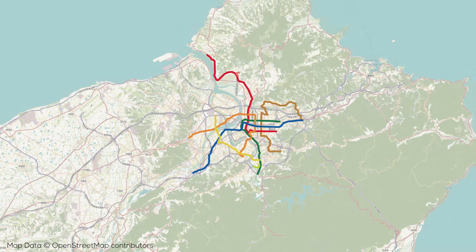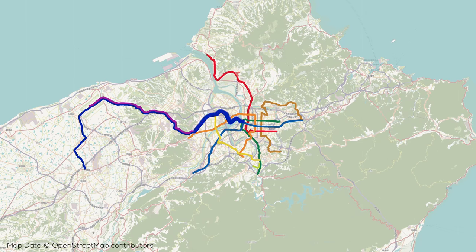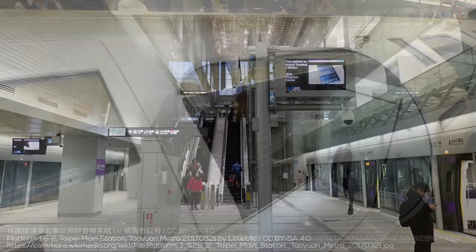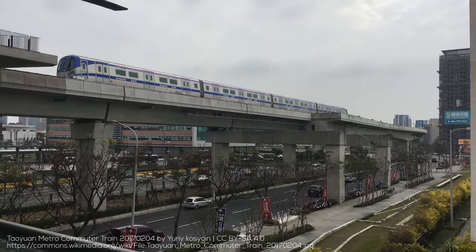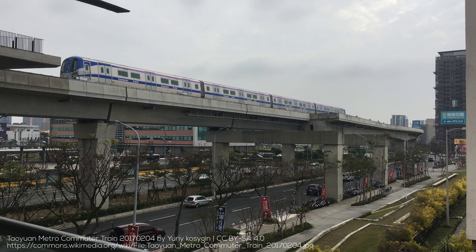The final rapid transit line operating in Taipei is not actually part of Taipei Metro but Taoyuan Metro. The Taoyuan Airport MRT, colored blue and purple, runs from a new terminal at Taipei Main Station west and southwest through New Taipei, continuing to Taoyuan International Airport and then south to Taoyuan itself. The line has two levels of service reminiscent of the Hong Kong Airport Express, with the ability to check bags in the city center, and local as well as express trains that get you to the airport in 35 minutes. Frequencies are at most every 15 minutes, and the line is 51km long with 21 stations.